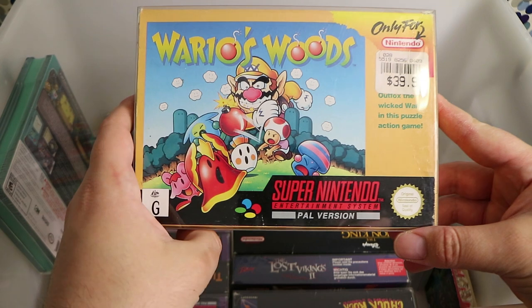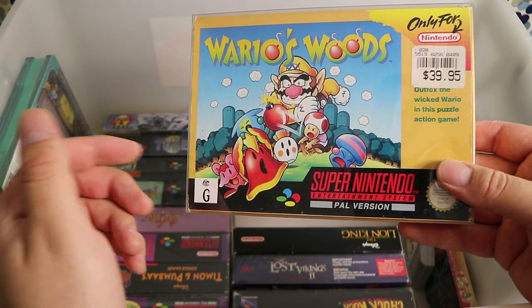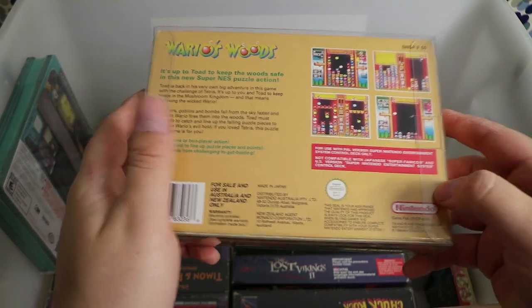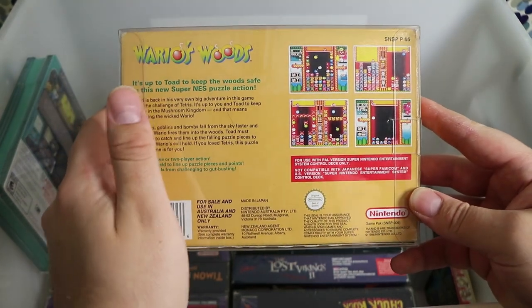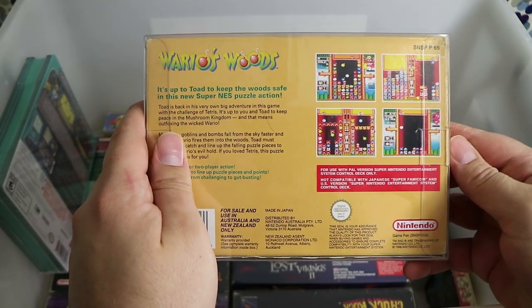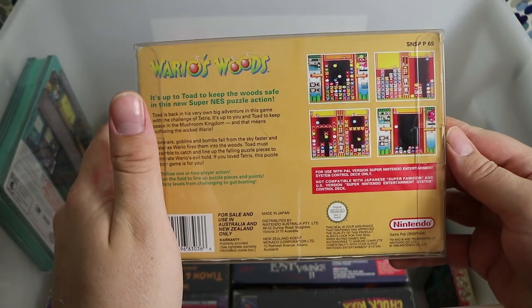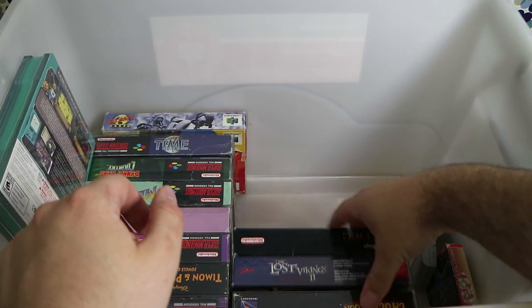Wario's Woods — a great puzzle game. I own the Nintendo copy too; I think the NES one was one of the last released original Nintendo games for the console. It plays like Puyo Puyo, but you can actually move the blocks individually. I think you've got to line up the bombs with different coloured creatures and blow them up, and there's also a puzzle mode. Very nice.